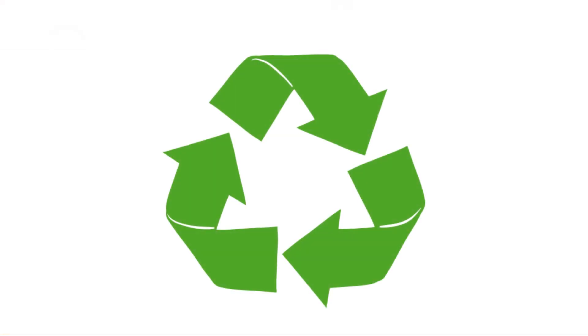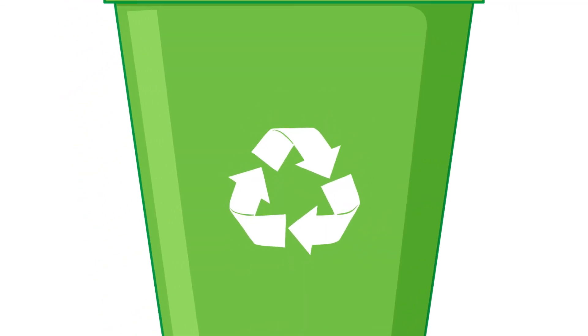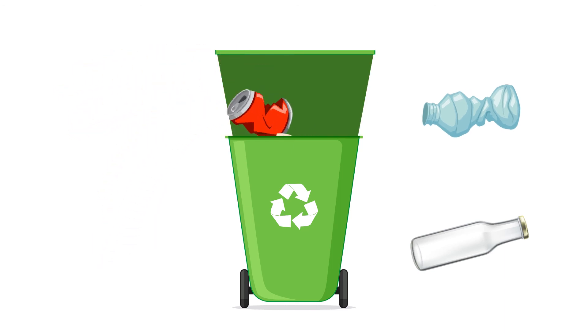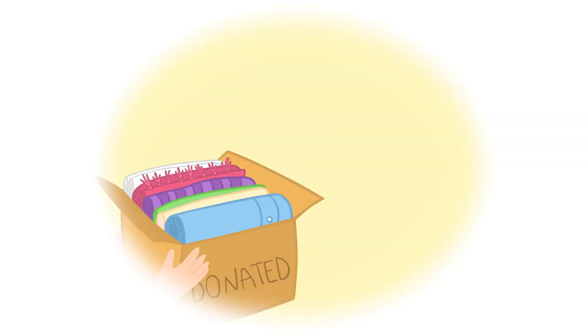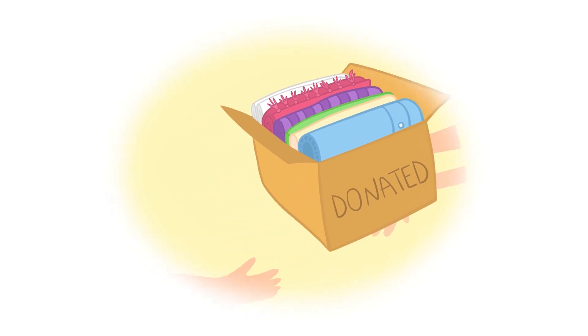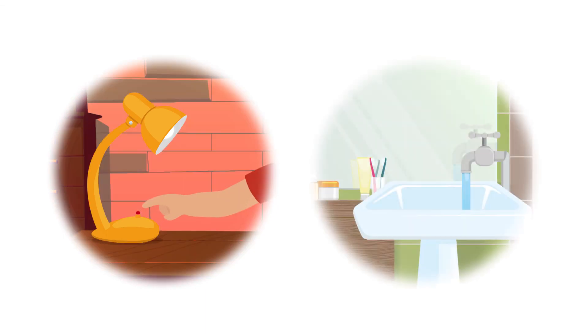Now you know about recycling and can contribute to a clean environment yourself. Just follow these simple rules: only paper, metal, plastic, and glass can be recycled. Organic trash has to go to a separate bin. Reuse your old things or donate them to someone. Avoid throwing away. Turn off the lights that you are not using and shut off the water when brushing your teeth.